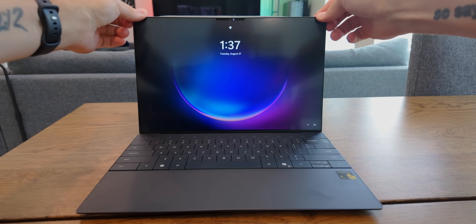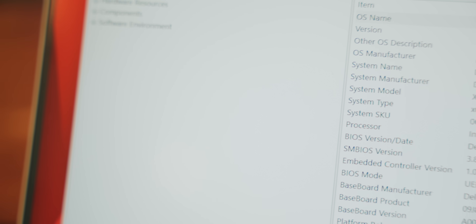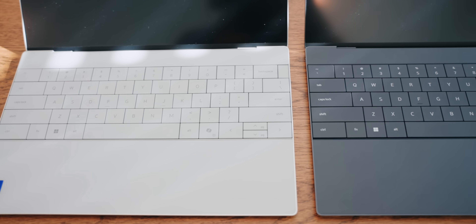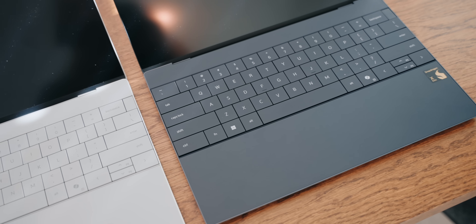I've already made a video going over what it was like spending a week with a Snapdragon X Elite chip in a Dell XPS 13 laptop — you can check that video out right here. What I've done now is gotten hold of the exact same Dell XPS 13 model but with a Lunar Lake chip instead. This gives me a great way to compare the two processors because everything else is basically the same across both laptops. I'm not telling you that you need to buy one of these two laptops, just sharing my experience with these chips so you can decide.